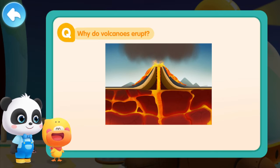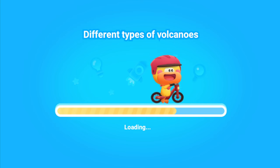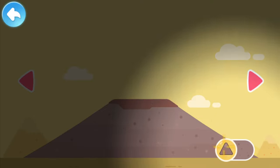Quacky now understands why a volcano erupts. Do you get it, kids? Lesson complete! Let's go learn more about the volcano! There are many different types of volcanoes. Let's explore them together — tap here!